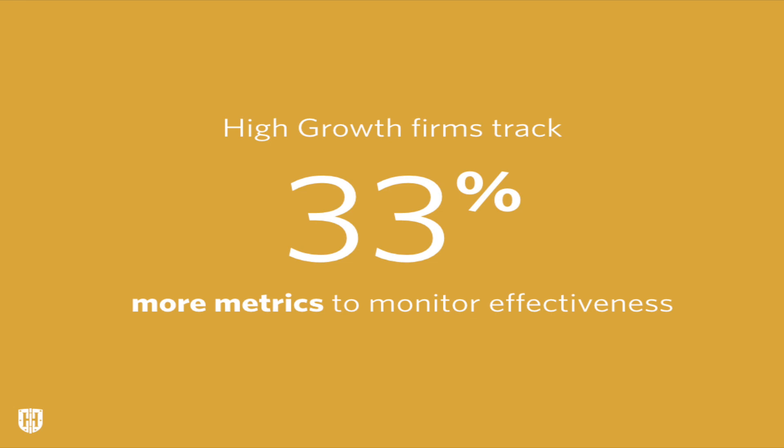Speaking of high growth, we find that firms that fit into that high growth category on average track 33% more metrics than their average growth counterparts. It makes sense when you think about why. Metrics are all about holding your strategies accountable, testing them, and continually improving.